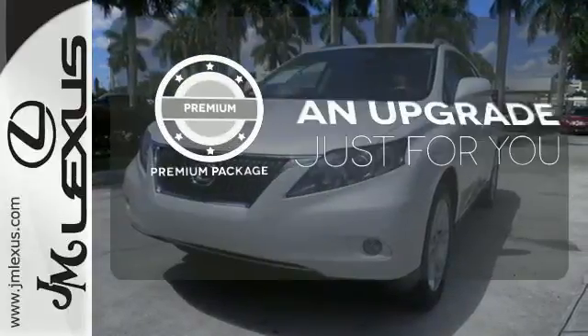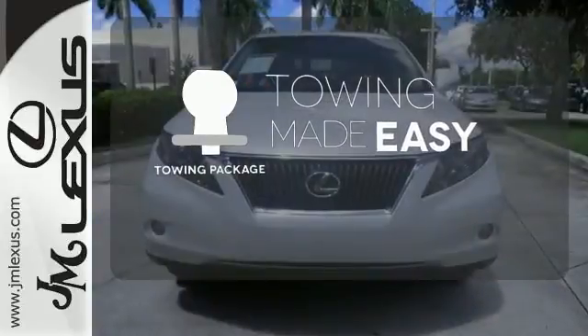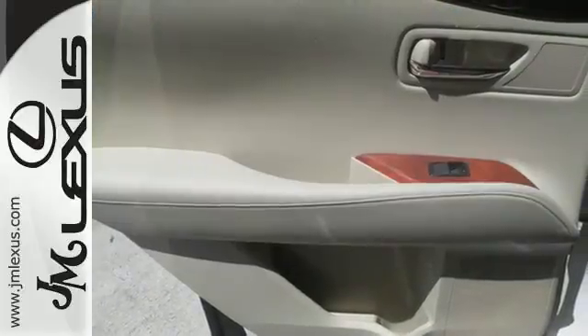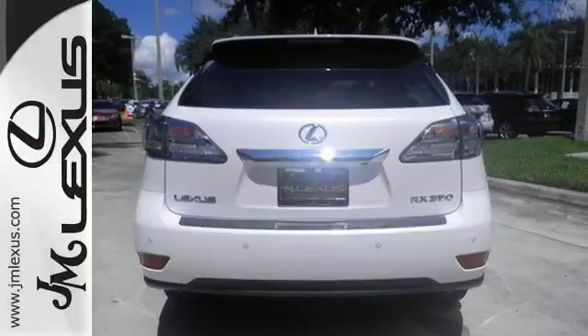The premium package takes a great thing and makes it even better. The towing package is a must-have for anyone on the job. The backup camera gives you a clear picture of what's behind you. There are no other SUVs that blend style, safety, performance, and elegance into one package like the stunning RX350.